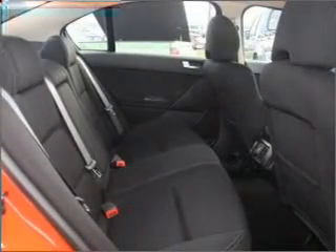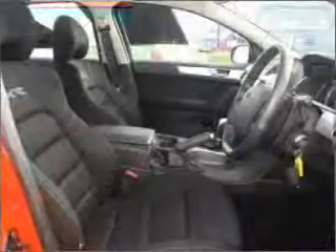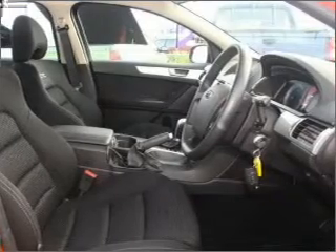Side airbag, stability control, an adjustable tilt steering wheel. Premium wheels lend a distinctive appearance. Brake safely with the anti-lock braking system.